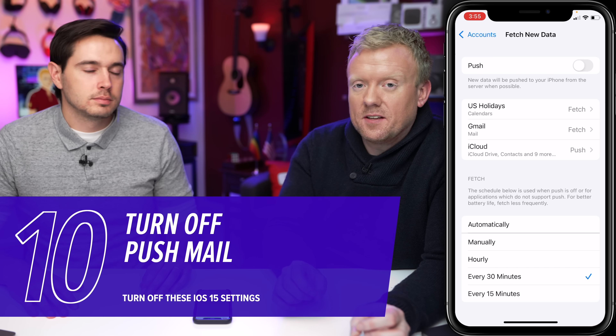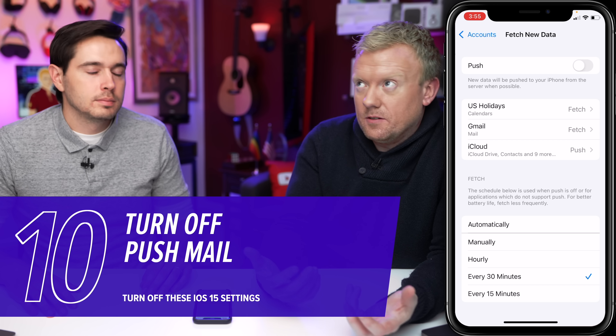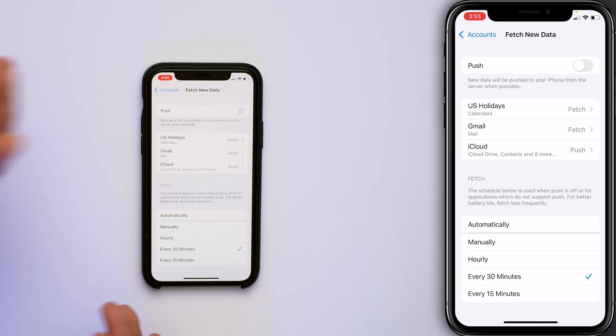With Push mail, your iPhone maintains a constant connection to your email server — basically checking 'is there mail?' constantly. With Fetch, you get to choose how often your iPhone checks for new mail. For most people, every 30 minutes is totally fine. Anytime you open up the mail app it'll fetch new mail for you, so you're not even going to notice a difference — except in your battery life.